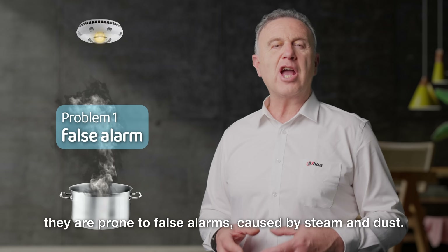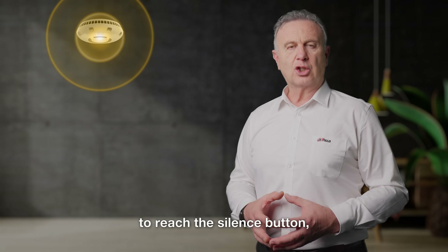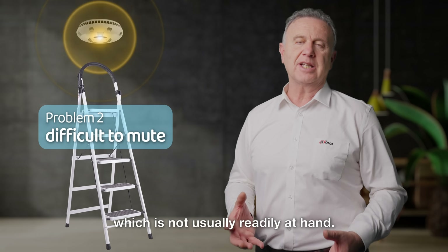Firstly, they are prone to false alarms caused by steam and dust. Secondly, to reach the silent button, you need to climb a ladder, which is not usually readily at hand.